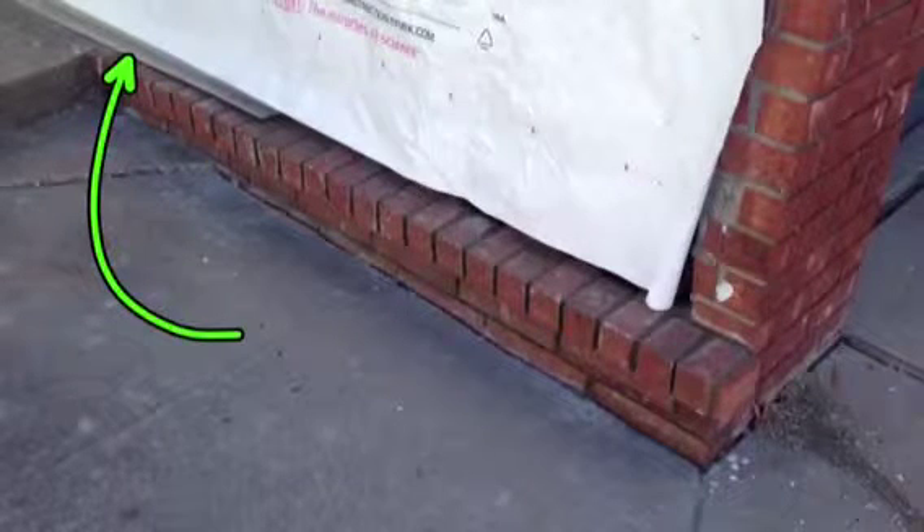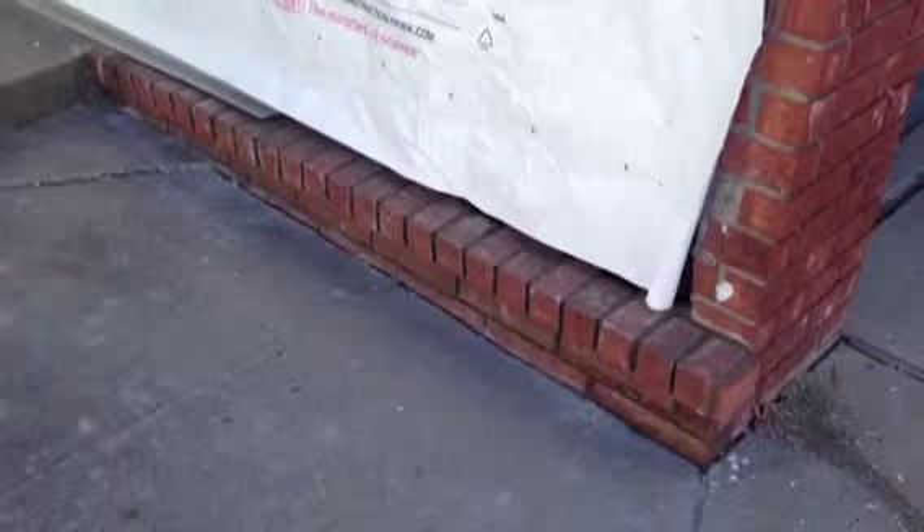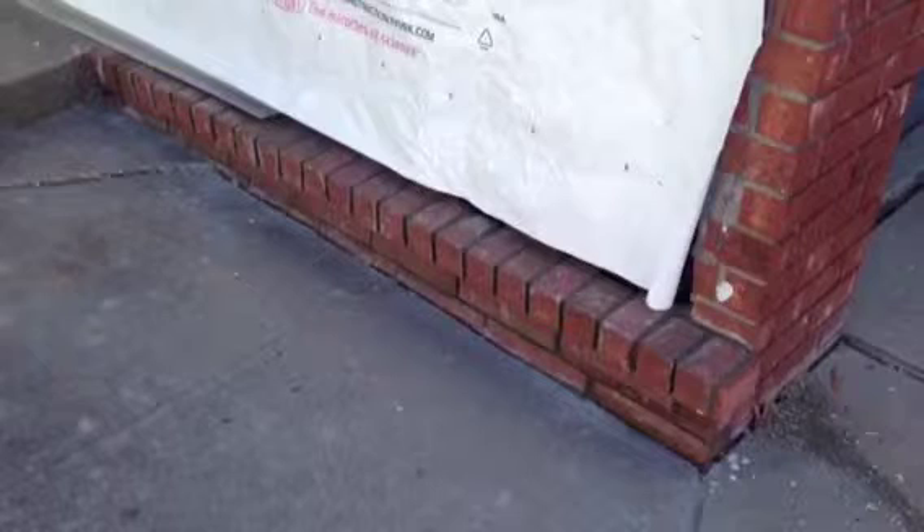You'll see the flashing being installed around the house on the bottom for the brick ledge so the water drains off nicely. Our project is going smooth so far, so everything's going really well.